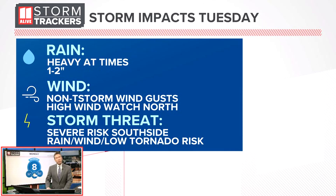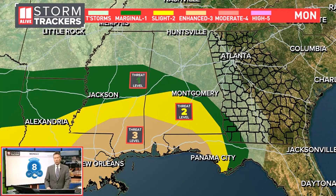There's also a risk for some severe weather. I really think the main severe weather risk will be on the south side of Atlanta, but there may be some areas here that we will be watching with that storm risk.